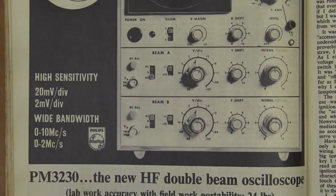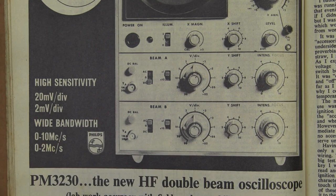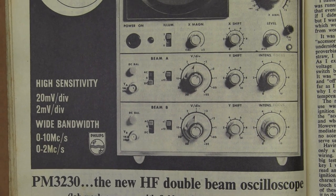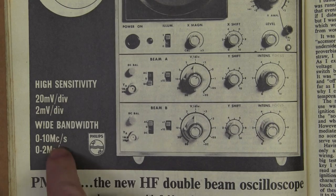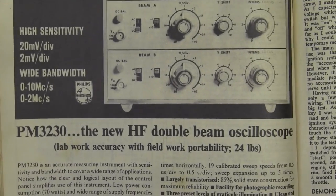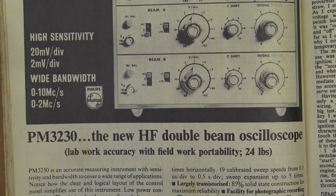Wow, high sensitivity — check it out: 20 millivolts per division, and with times-10 gain, down to 2 millivolts per division. So this is 1965, and these sort of specs weren't out of place still well into the 1980s. But they're still using megacycles per second there. The new HF double-beam oscilloscope — not single-beam, it's actually a true dual-beam oscilloscope. Lab work accuracy, field work portability. Only 24 pounds... and 238 pounds, duty paid. Bargain.